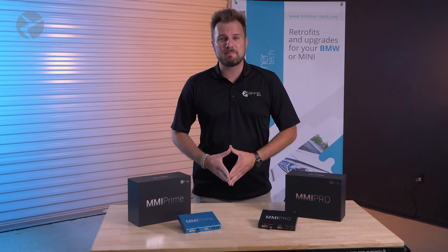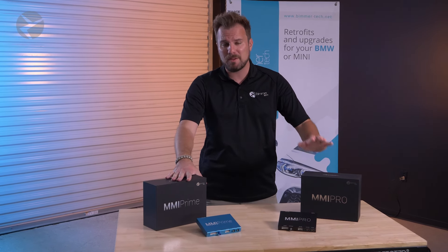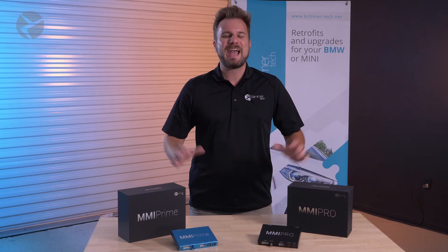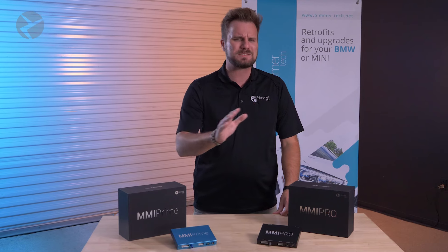Welcome back. I'm Dylan with Beamer Tech. You know all about our wireless CarPlay and Android Auto MMI Prime and Pro — the best way to integrate Apple CarPlay and Android Auto right into your iDrive system, integrate front and rear cameras, experience seamless screen mirroring, and your favorite media playback via USB and HDMI, and so much more.